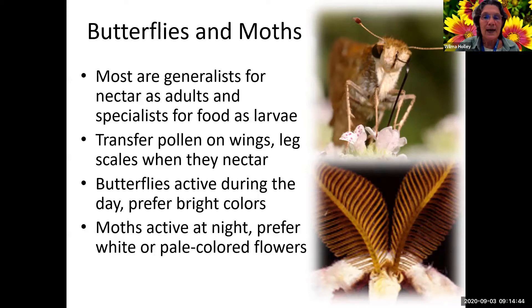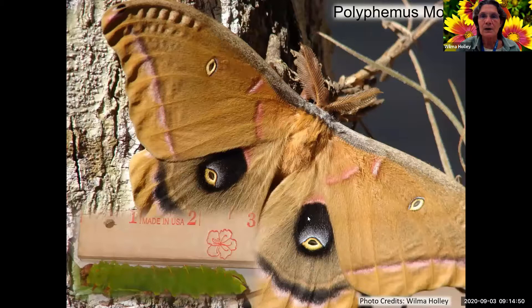Butterflies are active during the day and prefer bright colors. Moths are active at night and prefer pale flowers. This polyphemus moth - a lot of people think moths aren't very pretty, but some of them like the luna moth are absolutely gorgeous. When you really look at the patterning and eye spots, some of this is to scare predators off - if something started to pick it up and they open those wings, that would maybe scare it, thinking it's much bigger than it actually is.